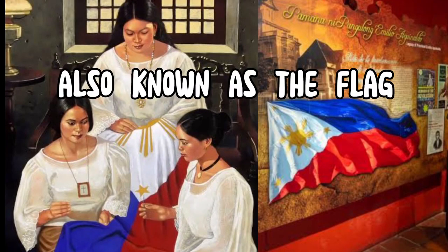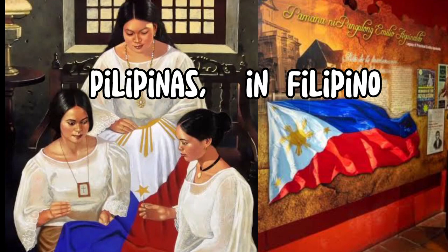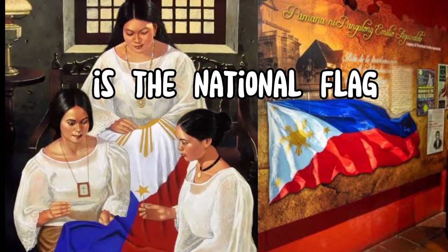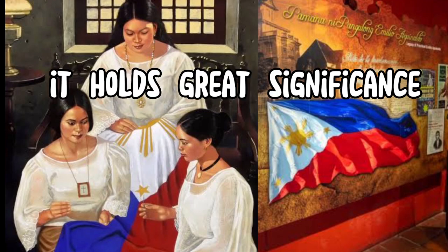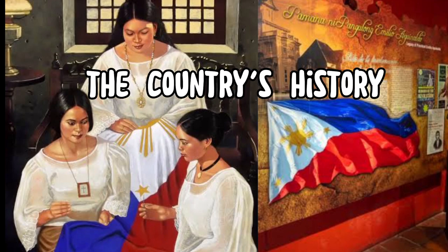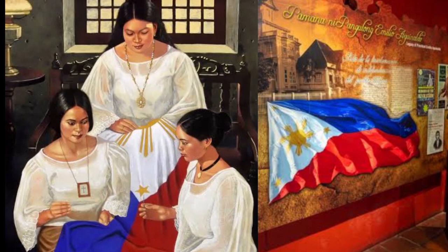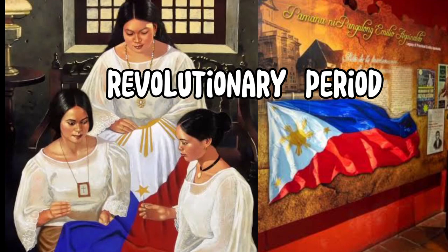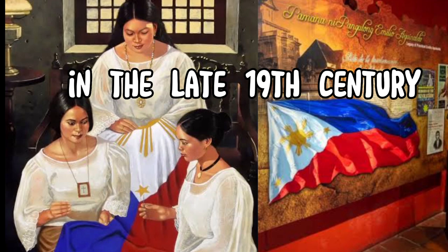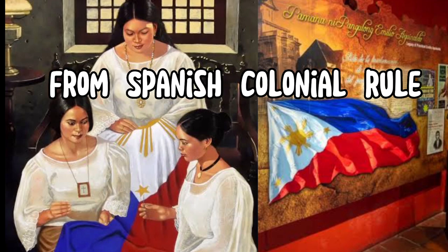The Philippine Flag, also known as the Flag of the Philippines or Pambansang Watawat ng Pilipinas in Filipino, is the national flag of the Republic of the Philippines. It holds great significance and represents the country's history, struggles, and aspirations. The design of the Philippine Flag dates back to the revolutionary period of the Philippines in the late 19th century, when the country was fighting for independence from Spanish colonial rule.